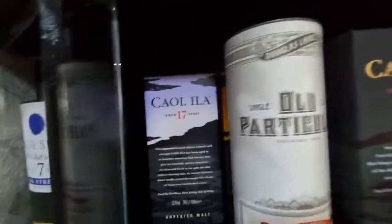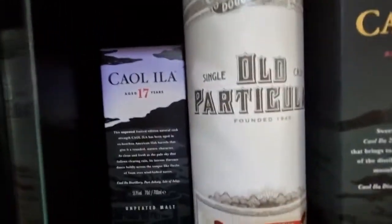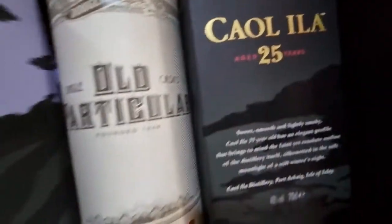And here we have Caol Ila 18 and Caol Ila 17 — these are the high ABV Caol Ila bottles.